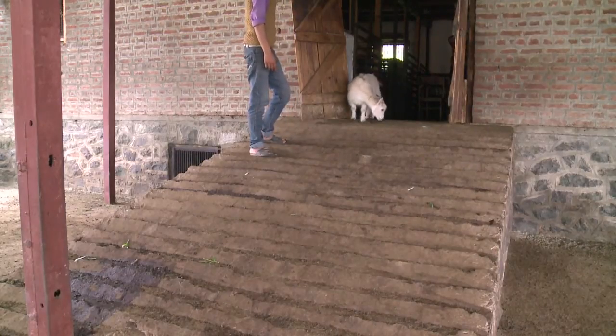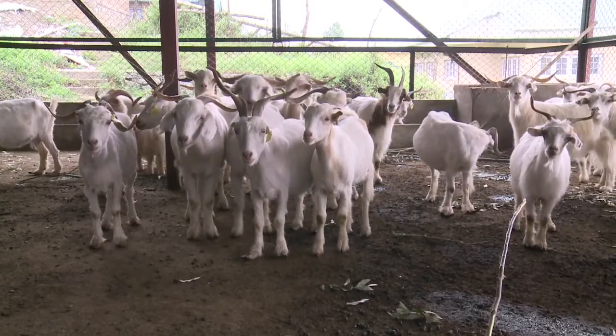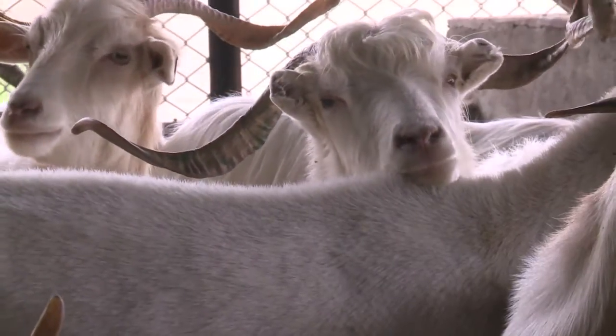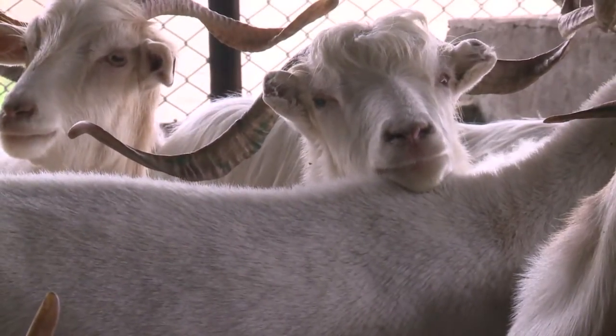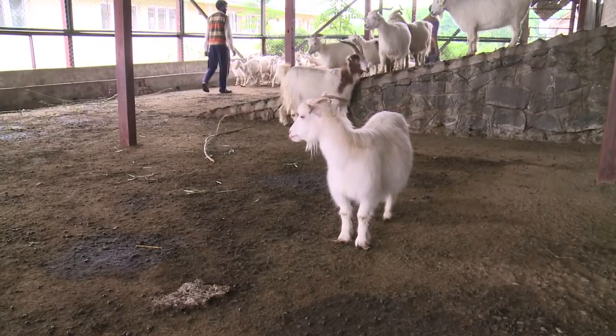He may be shy, but this young goat is the star of his flock. They are all Pashmina goats, a rare Himalayan breed prized for their soft wool. Last year, Nori became the first cloned animal at this biotechnology centre in Indian Kashmir.